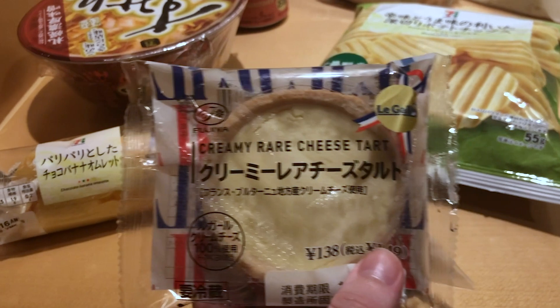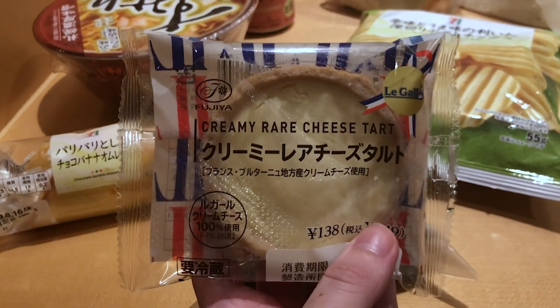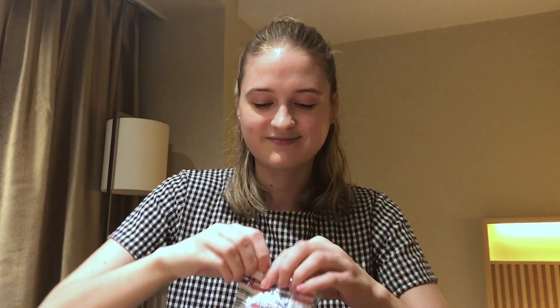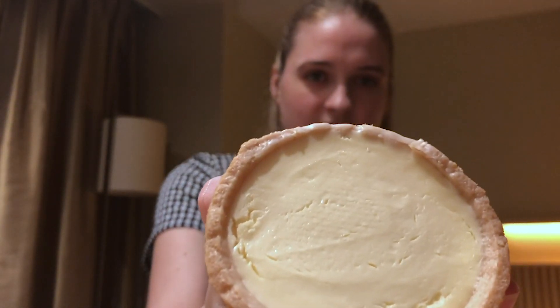I better save some space for the next one but I'm gonna come back to that later. So next up is this creamy rare cheese tart. I don't know how this is gonna taste but it kind of looks like a cheesecake to me. It also looks kind of savoury. It's quite delicate. I feel like it's definitely gonna be sweet because it smells really sweet. Let's give it a try. Guys, it's basically cheesecake.